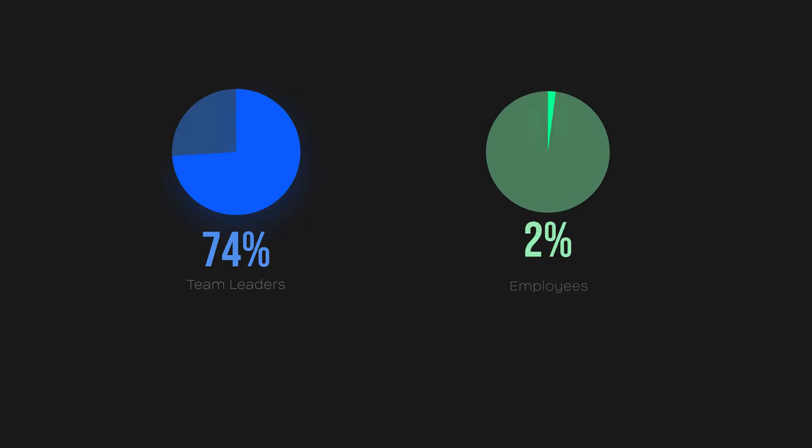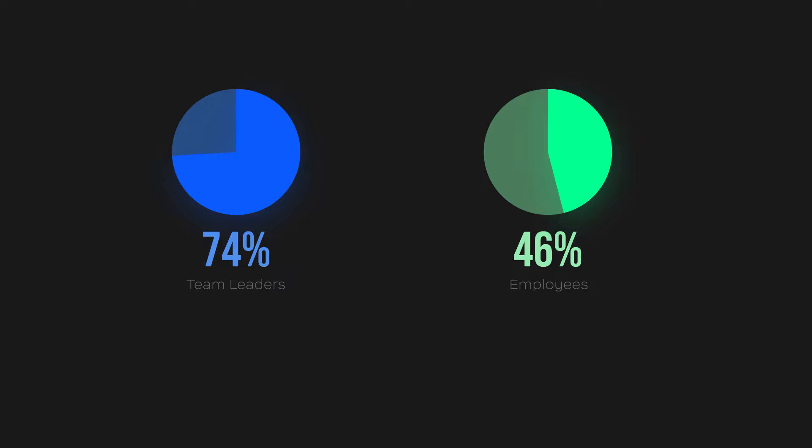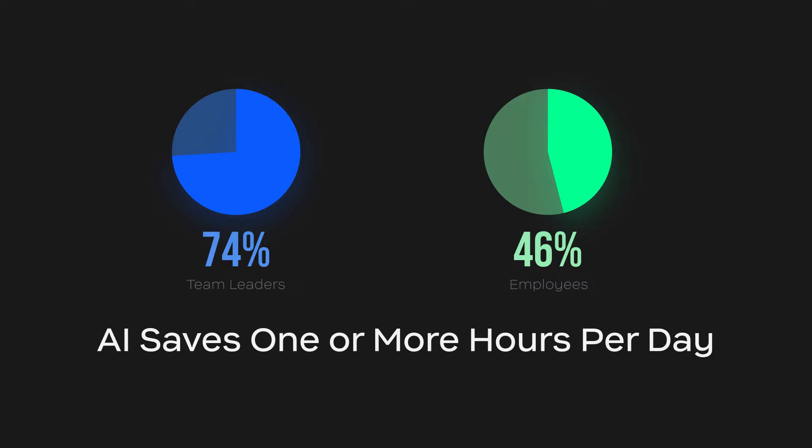In a 2023 Zoom Morning Council report on AI in the workplace, 74% of team leaders and 46% of employees who use AI at work say it saves them one or more hours a day.